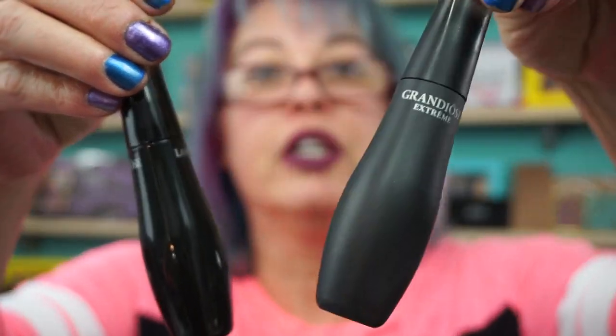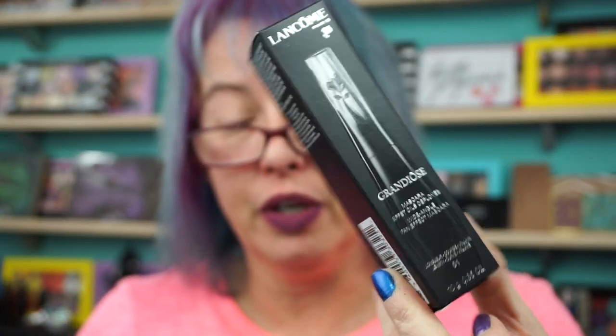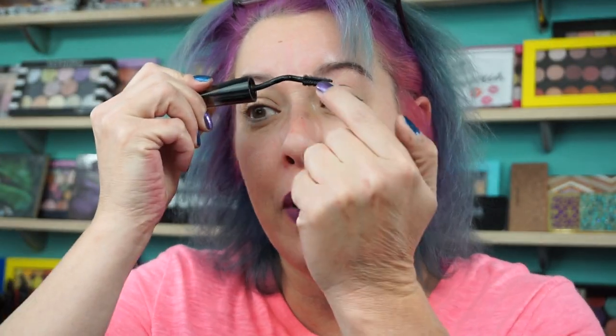Lancome — love these. We've got the Grandiose Extreme and the regular Grandiose. I'm obsessed with this. I even have my backup ready to go of the regular Grandiose. I just love the wand, the formula, all of it. It has that nice bend, and you can go to this side and then with that bend go right over your nose and get the other side. This just gives my lashes life. Love these.